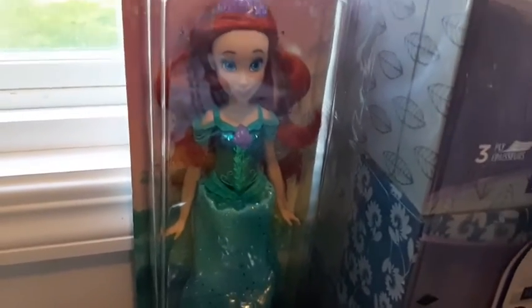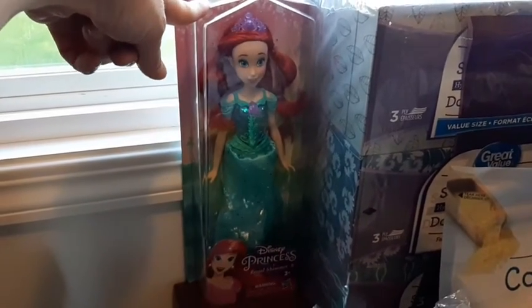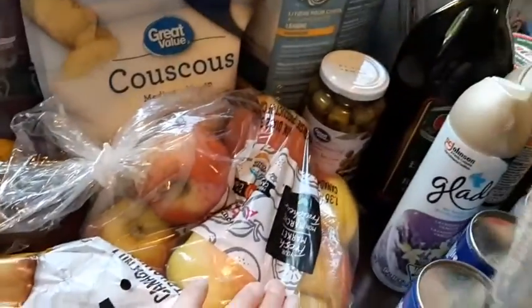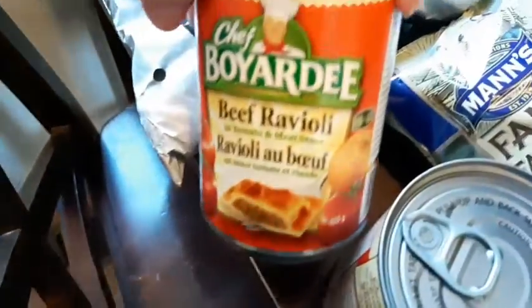This doll here is a birthday present for Adi's friend or classmate. I got some Kleenex boxes, potatoes, apples, couscous, and a cinnamon — there's a cinnamon tail in the background.